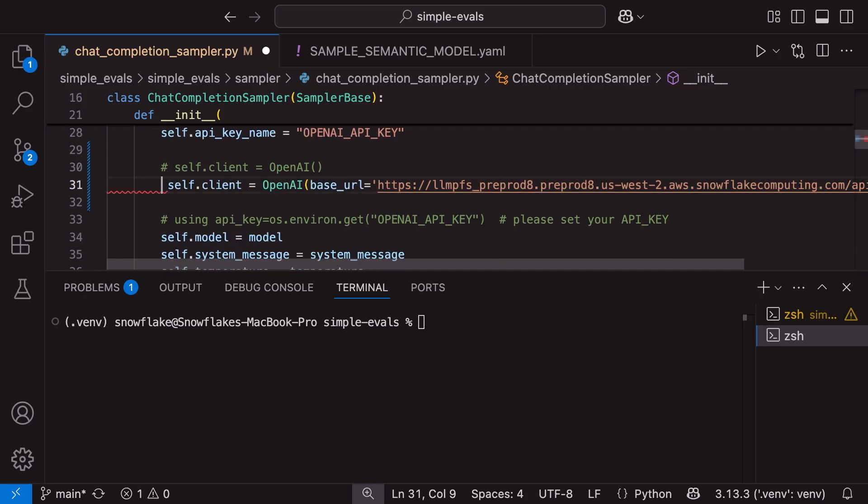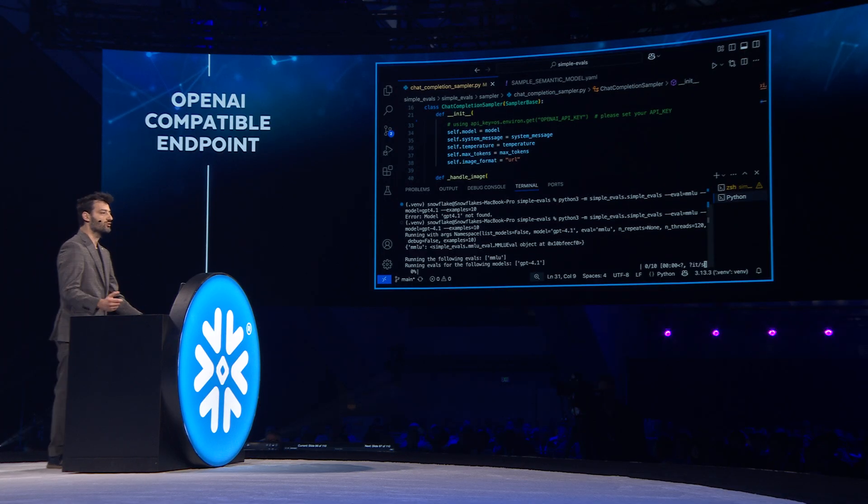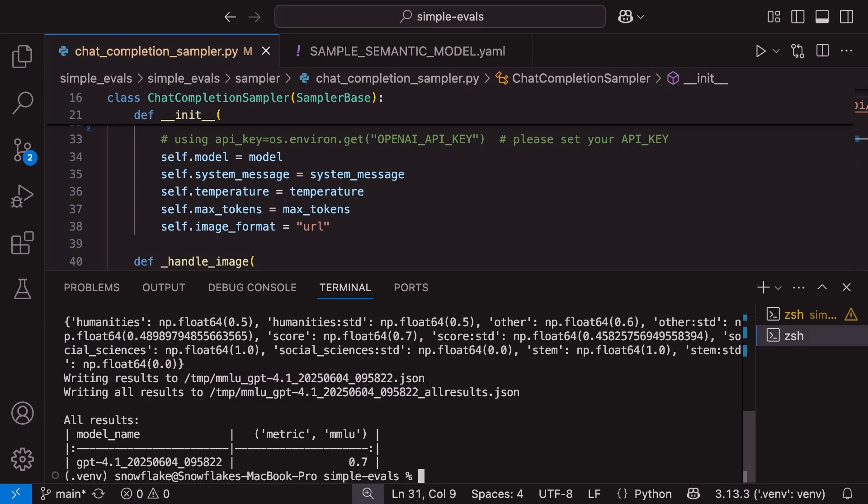Point it towards your Snowflake Cortex endpoint. You can run any code that was written for OpenAI SDK directly from Snowflake Cortex. The point of the demo is there's not much to demo — it just works.